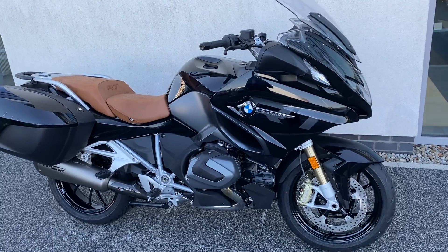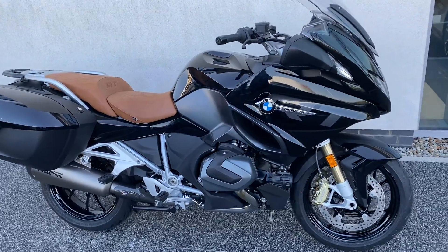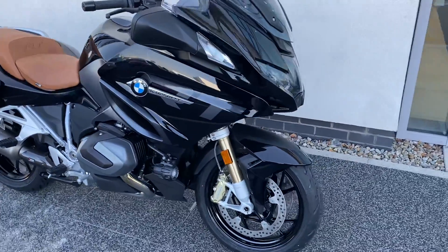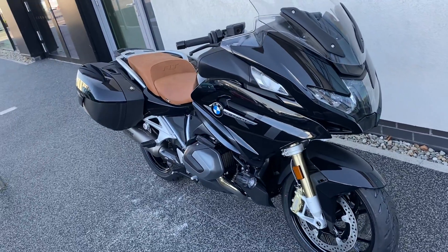Hi guys, Jeff here at Joe Rufi Motorrad presenting today, fresh into stock, a brand new BMW R1250RT. This is in the Triple Black, it's an LE spec bike.